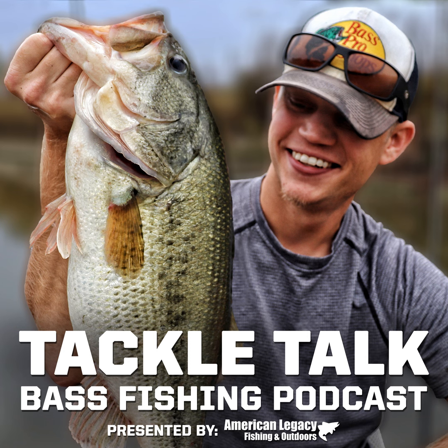As always, if what you're looking for is not on sale, it is now — you can use code TACKLETALK10 at checkout to save 10% off almost everything on the website at www.americanlegacyfishing.com.